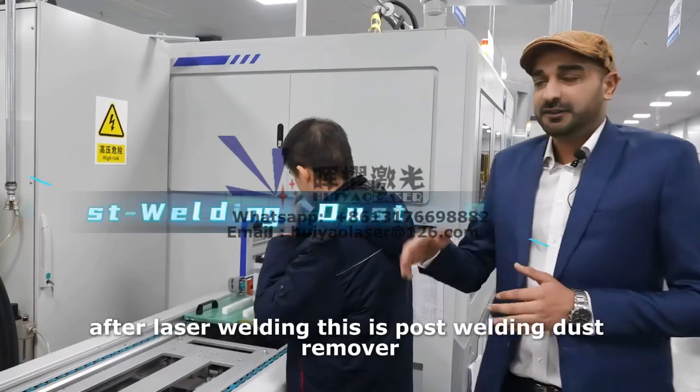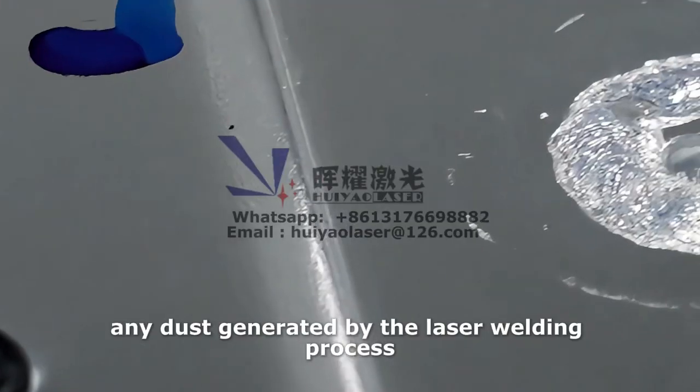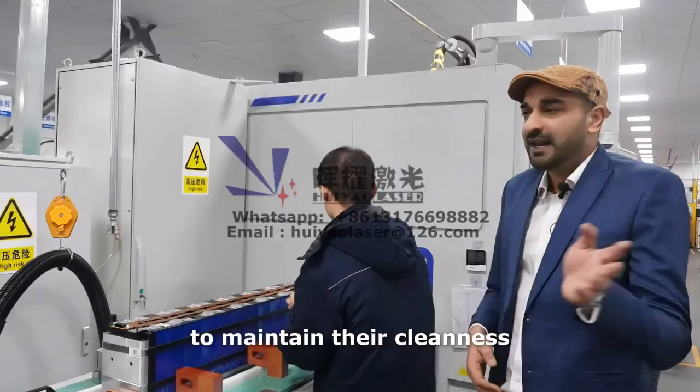After laser welding, this is the post-welding dust remover station. This station removes any dust generated by the laser welding process to maintain cleanliness. A vacuum is used to remove the dust.